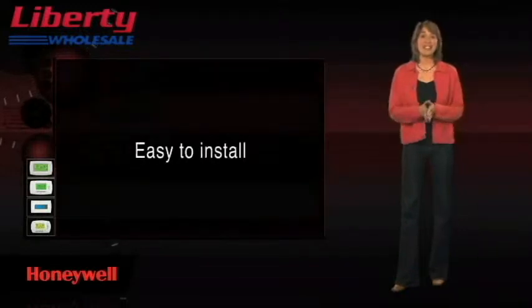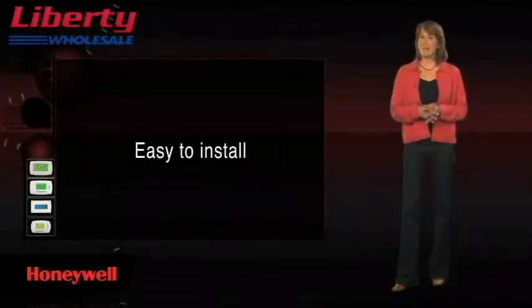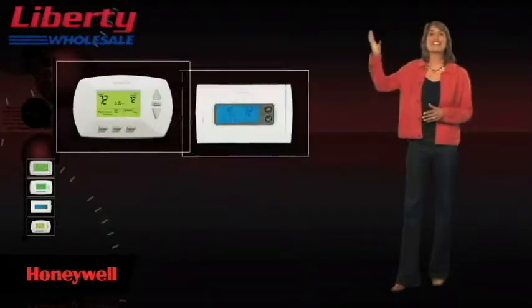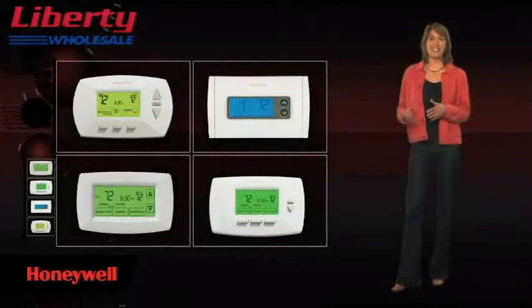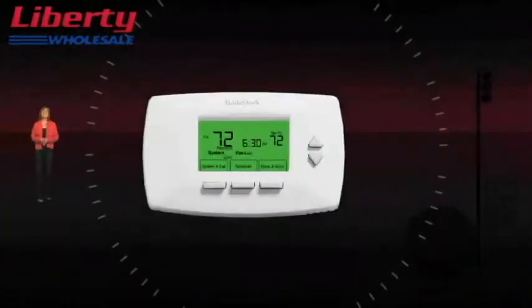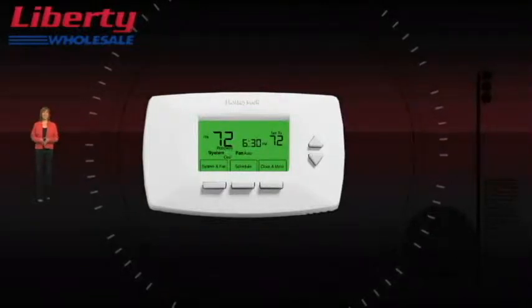They're also easy to install. Honeywell has a thermostat model to work with almost every heating and cooling system type. There are several kinds of programmable thermostats to choose from according to your lifestyle and preference. Each features a clear digital display, and many models show both the setting and the room temperature.